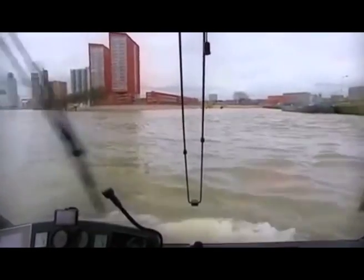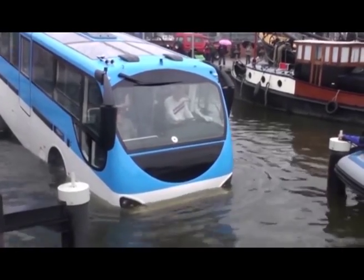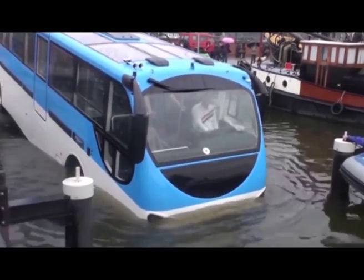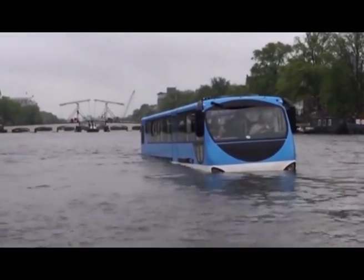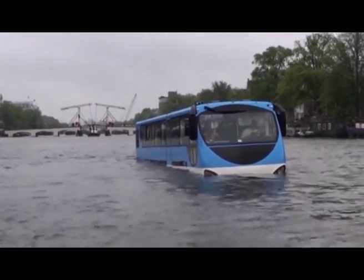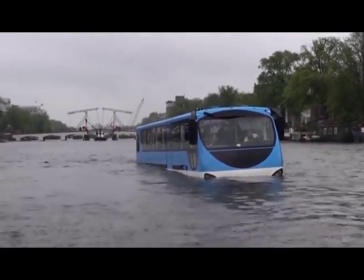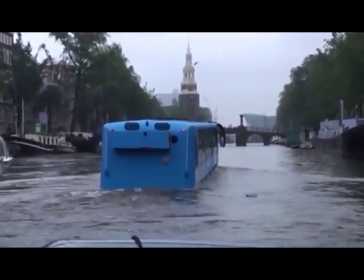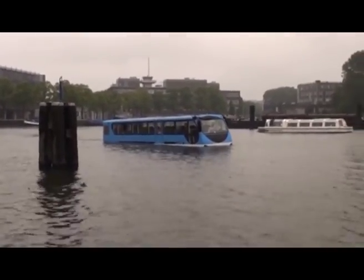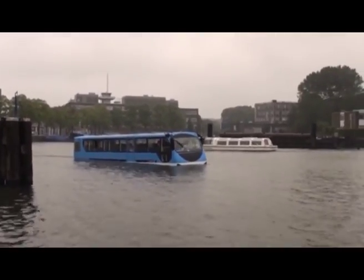Before returning home, how about a trip to Amsterdam? Not to be outdone, they've got an amphibious bus too, known as the Floating Dutchman. From the airport, the Dutchman will pick you up for a tour of this timelessly beautiful city, followed by an exciting cruise through Amsterdam's canals. If you find yourself in that part of the world, there may not be a better way to see both of these gorgeously picturesque cities.